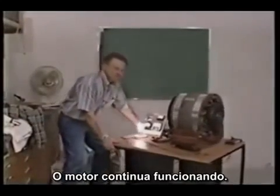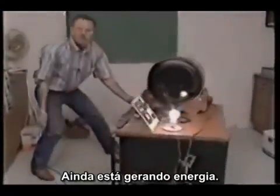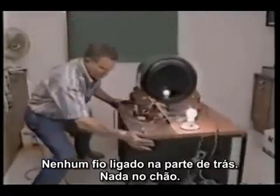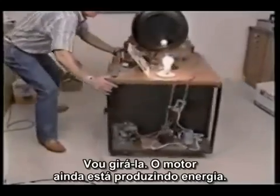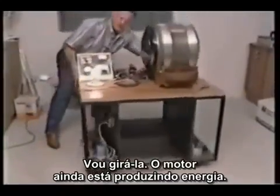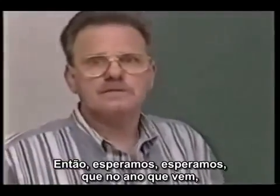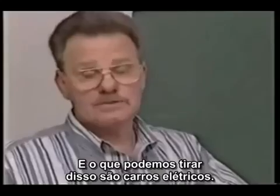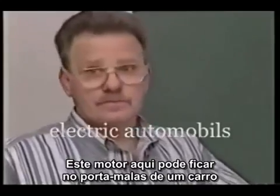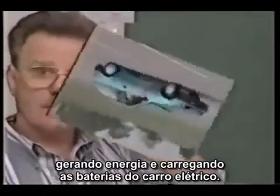Motor still running. You can walk around the table — still got energy running. Nothing tied up in the back of it, nothing on the floor. Rotate it around — still running electricity. We're hoping this time next year you'll be able to use it in your home. This right here can sit in the back of an electric automobile and generate electricity and charge the batteries.